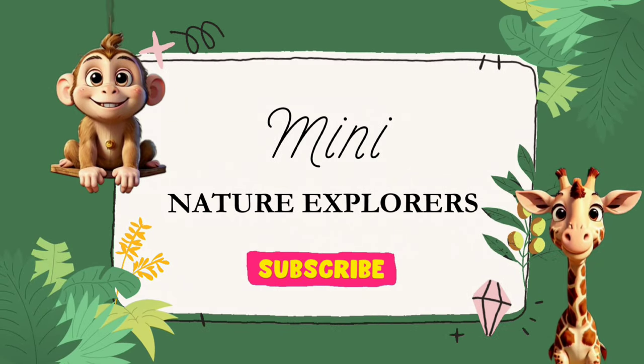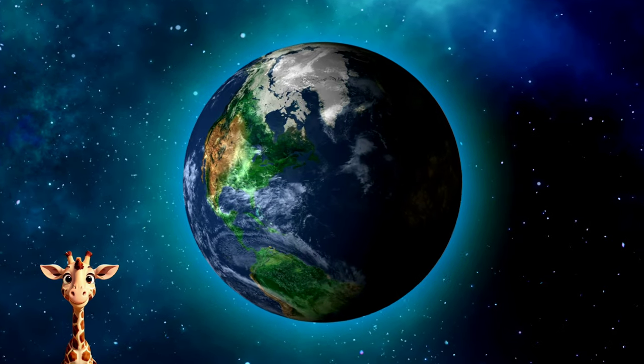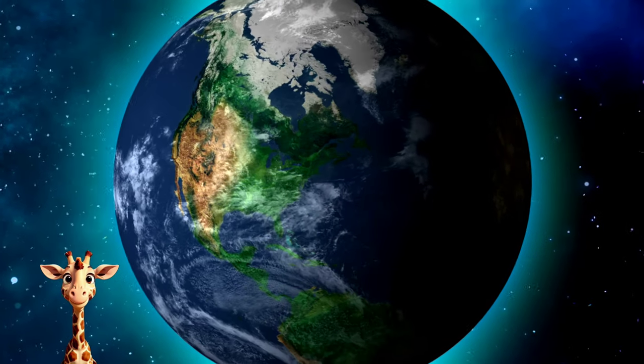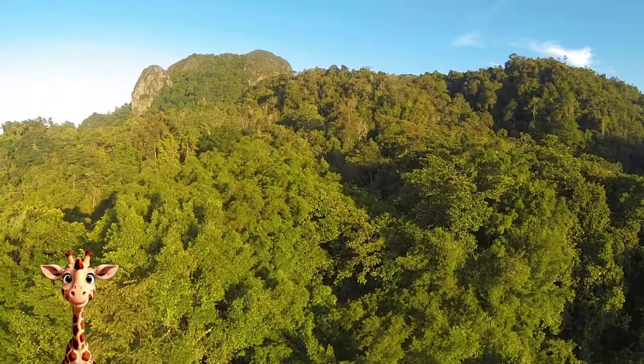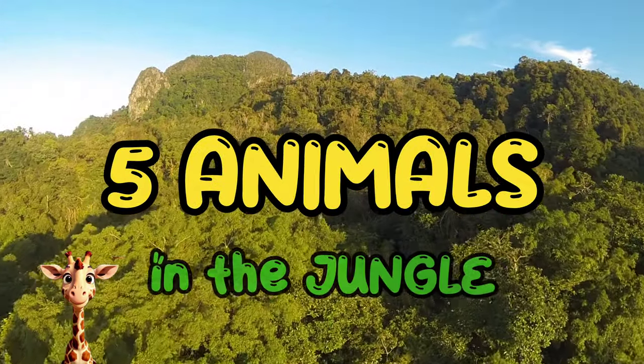Mini Nature Explorers. Welcome to the Mini Nature Explorers channel, where you can discover exciting animals every week. Today, I'll introduce you to five jungle animals. Come along with me!